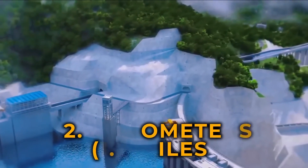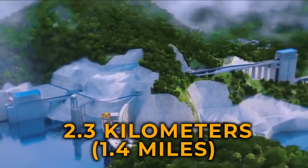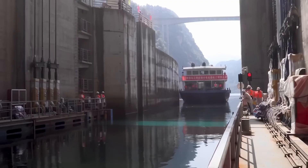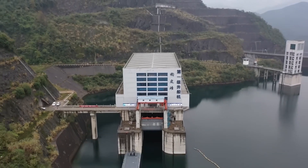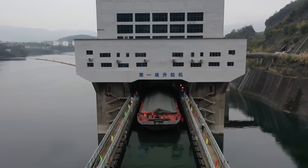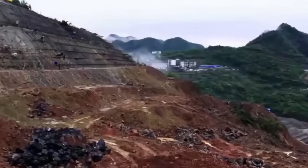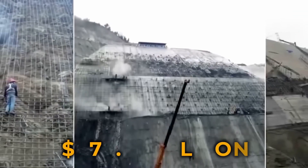Complementing these lifts is a unique infrastructure of 2.3 kilometers of elevated aqueducts and tunnels, creating the mesmerizing illusion of ships sailing above mountains. This surreal visual spectacle underscores the transformative impact of the project, which was completed in 2021 at a cost of $777 million.